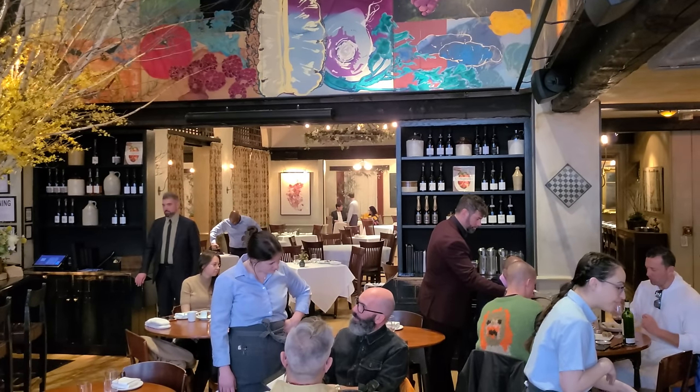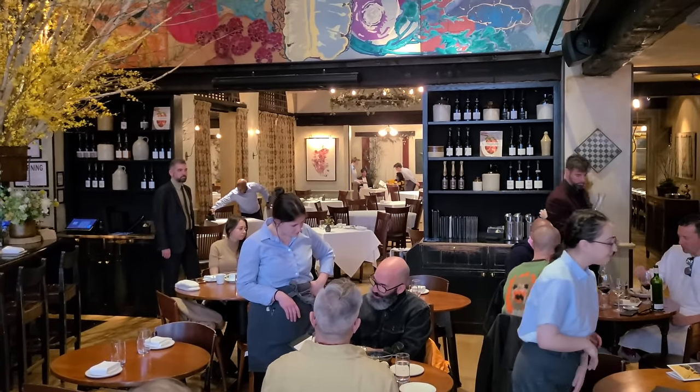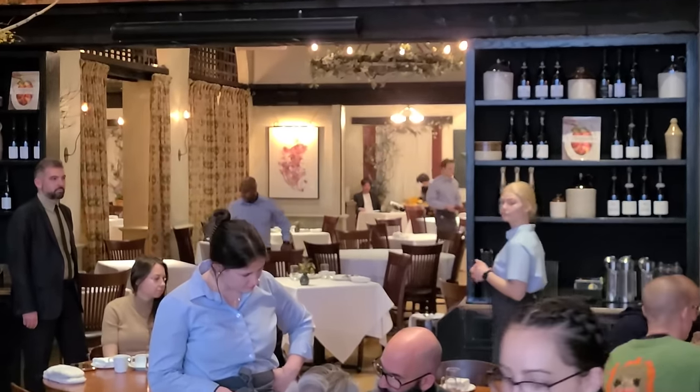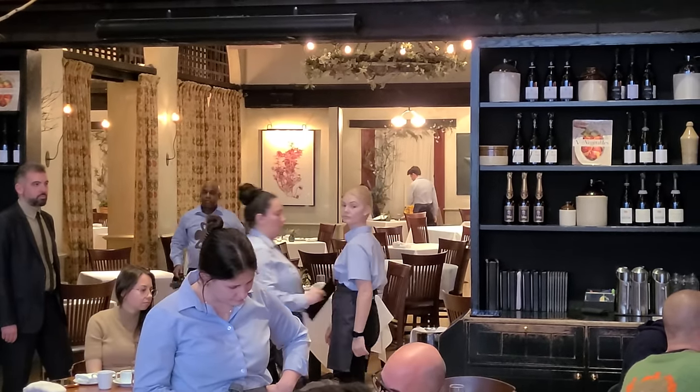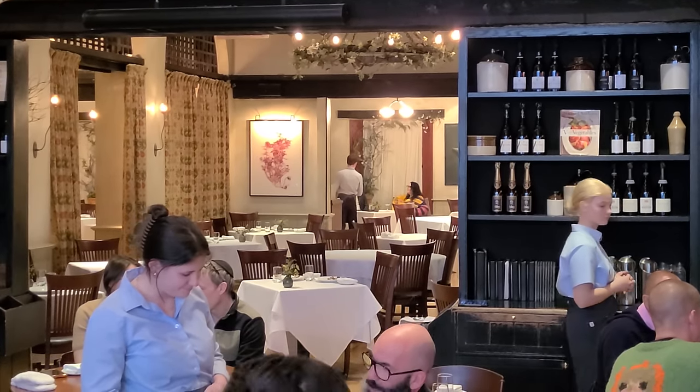Okay guys, we're seated inside Gramercy Tavern, in the tavern section. Further back is the dining room section, which I presume is the more Michelin-starred section. There's definitely a big contrast — there's this more casual tavern section, and that dining section is definitely more posh, more white tablecloth, more upscale service. It almost seems like a tale of two restaurants.